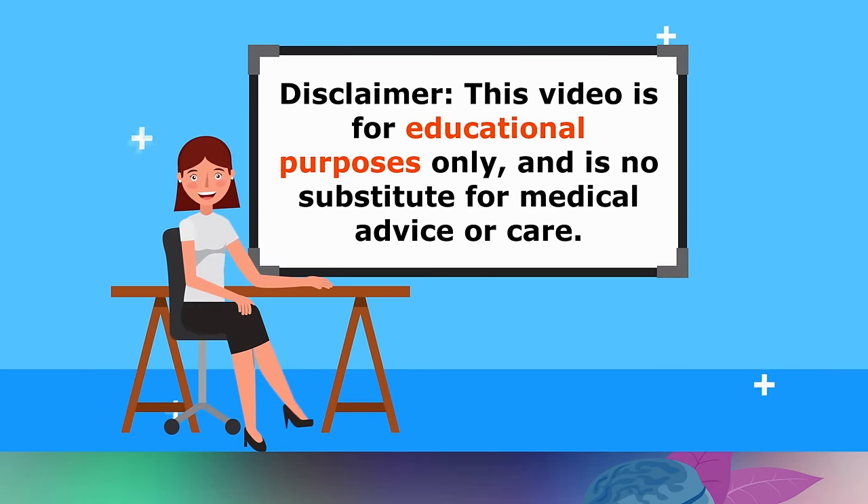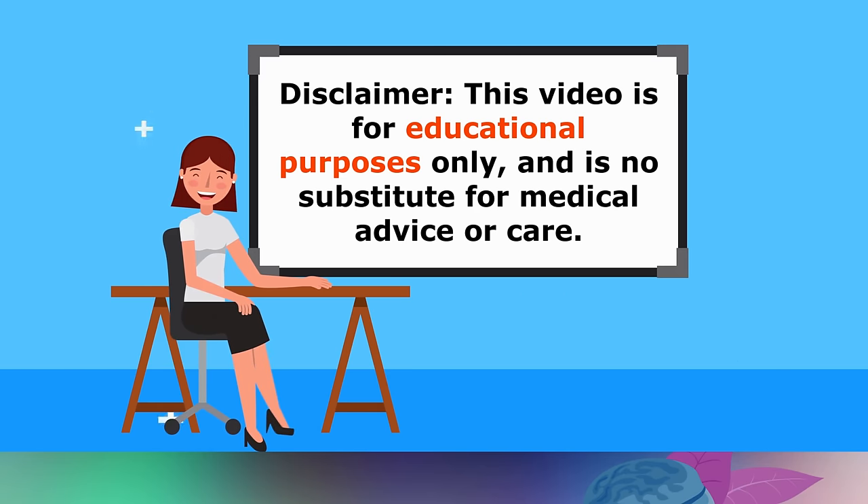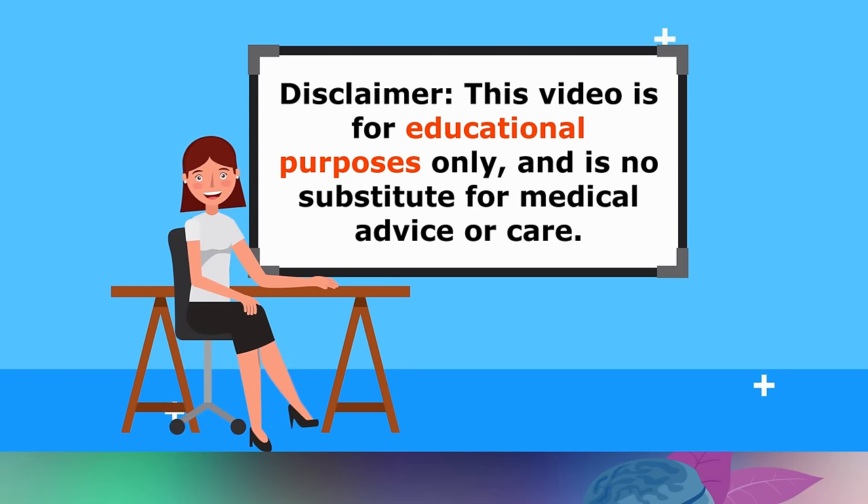Just a friendly reminder, this video is for educational purposes only, so do speak with your doctor if you have any medical issues.